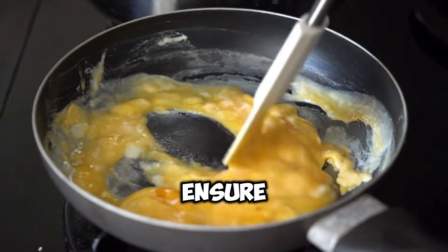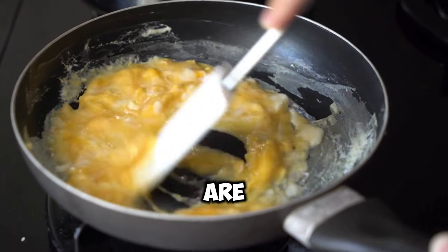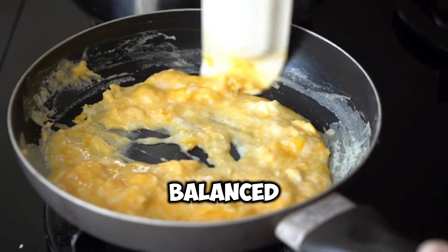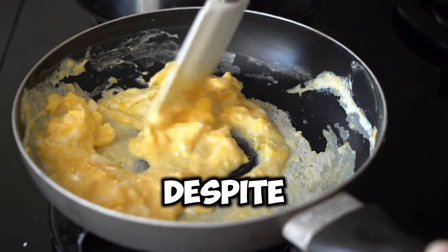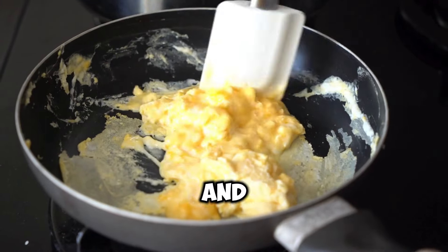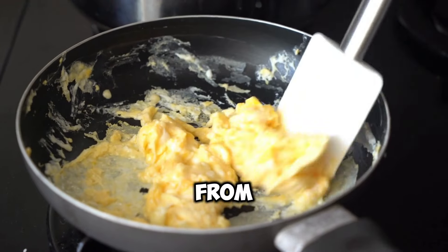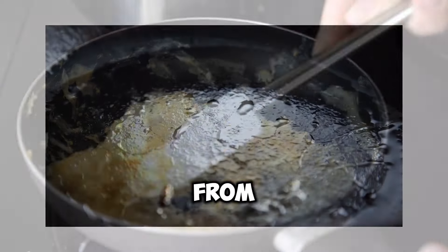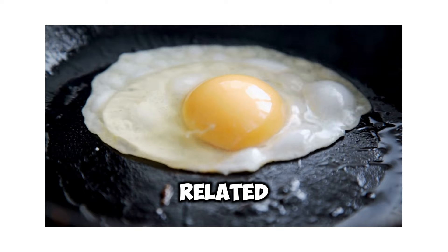Ultimately, the best way to ensure that you are consuming the most nutritious eggs is to choose eggs from hens that are raised in humane and sustainable environments and fed a balanced diet. The humble egg, despite its nutritional prowess, has been plagued by a litany of myths and misconceptions that have unfairly tarnished its reputation. From cholesterol concerns to taste and freshness fallacies, it's time to separate fact from fiction and set the record straight on some of the most pervasive egg-related myths.